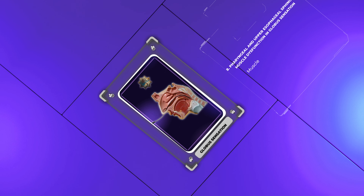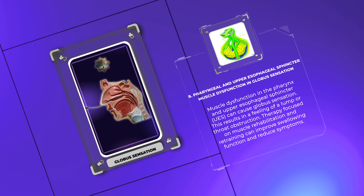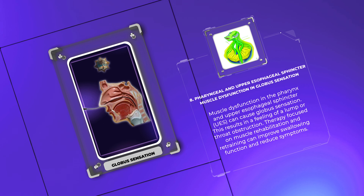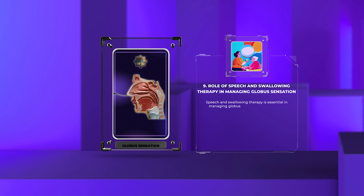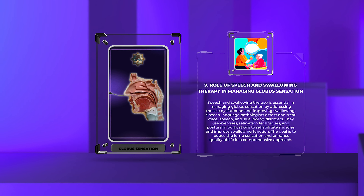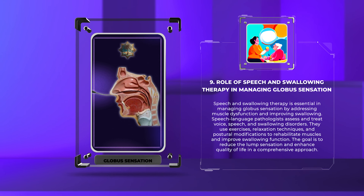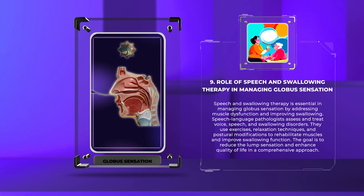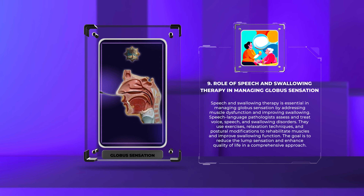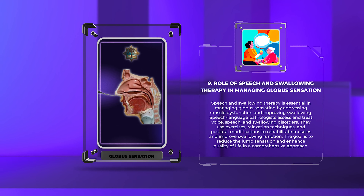Muscle dysfunction in the pharynx and upper esophageal sphincter (UES) can cause globus sensation, resulting in a feeling of a lump or throat obstruction. Therapy focused on muscle rehabilitation and retraining can improve swallowing function and reduce symptoms. Speech and swallowing therapy is essential in managing globus sensation. Speech-language pathologists assess and treat voice, speech, and swallowing disorders, using exercises, relaxation techniques, and postural modifications to rehabilitate muscles and improve swallowing function. The goal is to reduce the lump sensation and enhance quality of life.